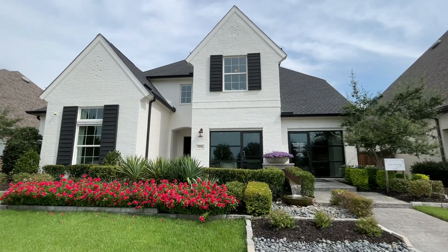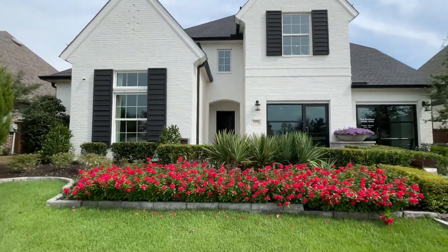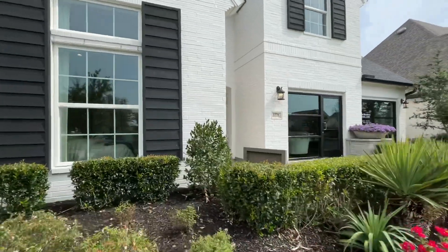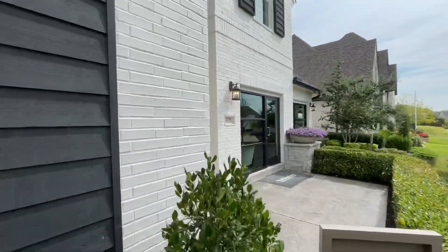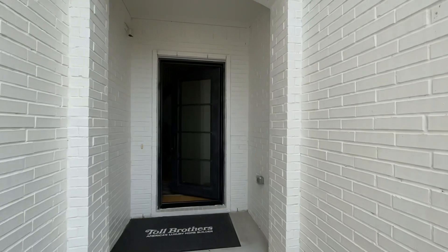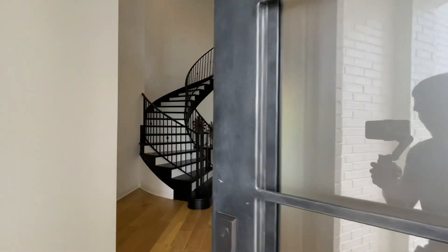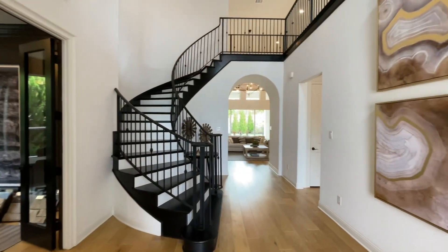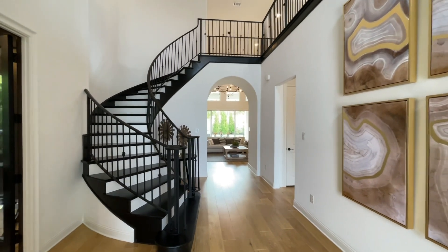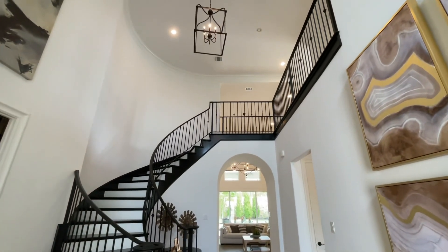Shalom family, Armando Nava your local Texas realtor checking back in with another property tour. Today we're at Toll Brothers and we're going to be checking out one of their gorgeous model homes. We are with Texas Relocation Experts at the Nava Realtor Group — you can find us on Instagram and TikTok. The music is really loud in here so hopefully you guys can hear me.